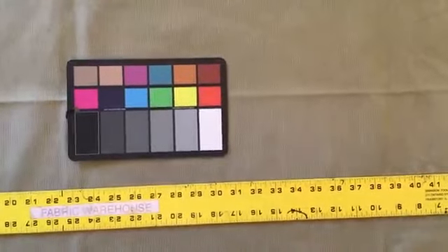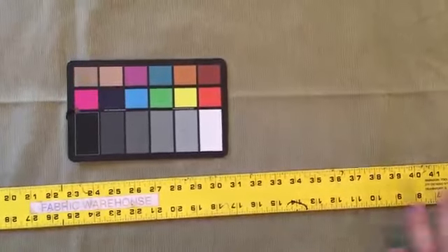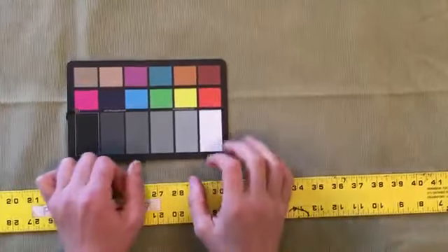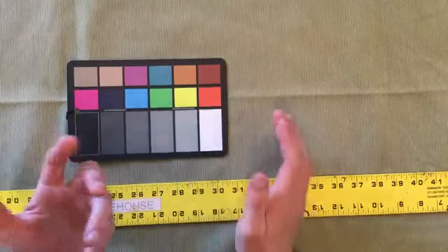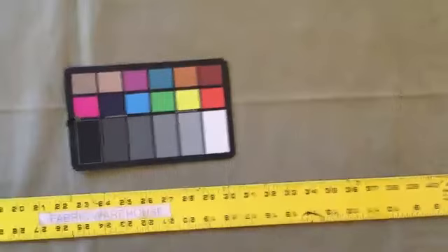I'll let the color card there. It is a micro corduroy, and counting the number of wales — I'm in an inch — it's really, really fine.